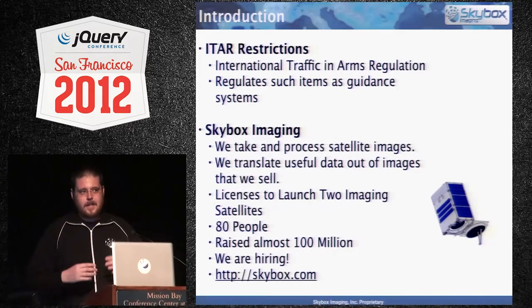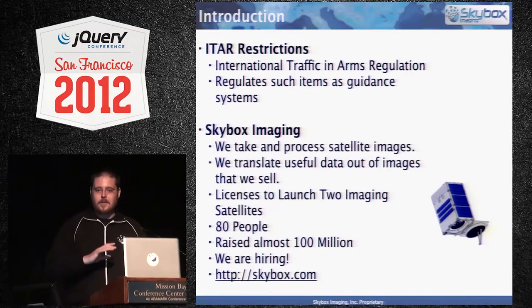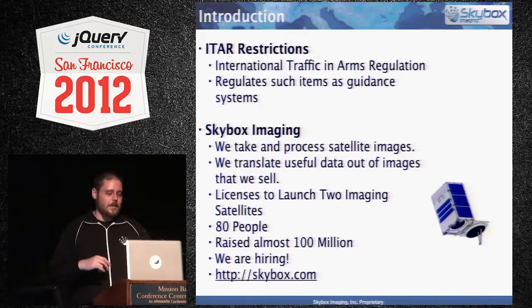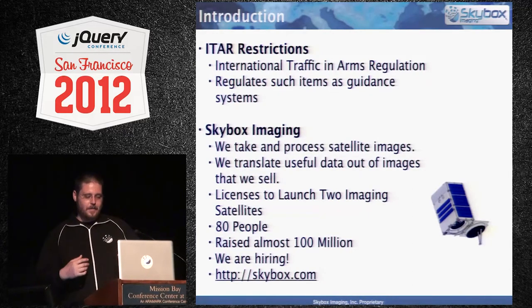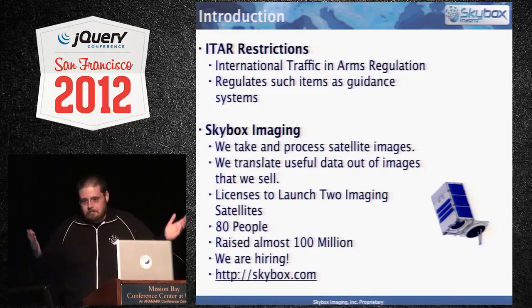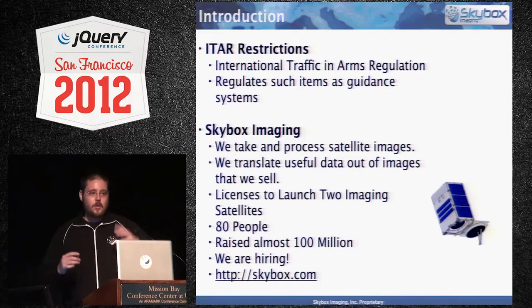There are things in here that the government likes to regulate that I can't necessarily go into detail about. There's this organization called ITAR — the International Traffic and Arms Regulation — and they have a lot of concern about things like guidance systems. So there'll be some things around the talk I can't go into exact detail on. You won't find specific large code chunks that might have things like spacecraft telemetry in them.